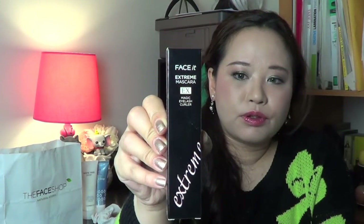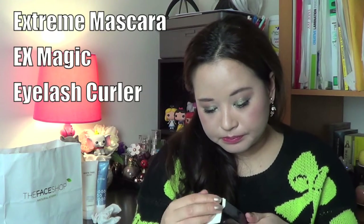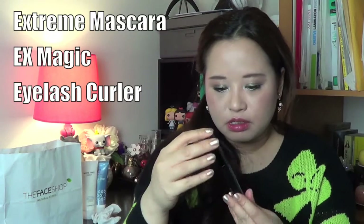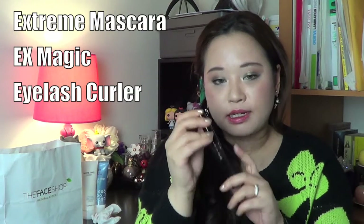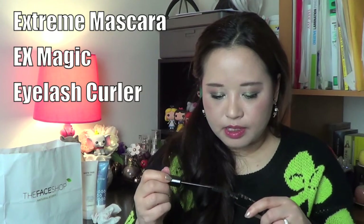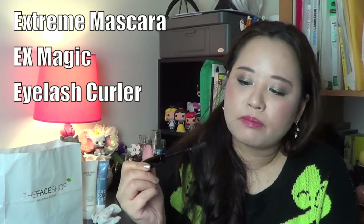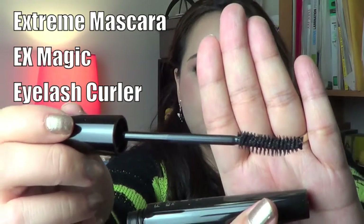The girl in the shop said that if you wanted your eyelashes to really hold their curl, try this. It's called the Extreme Volume Magic Curler System mascara, in a case like that. I got it in black — and I don't think this is waterproof. Open it up and it's got a brush applicator, which is not too different from the Maybelline Falsies — more of a brush rather than a rubber tip.